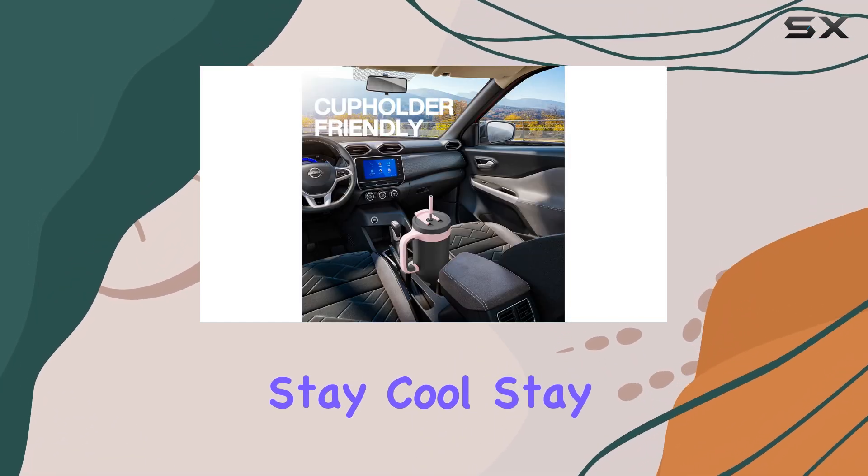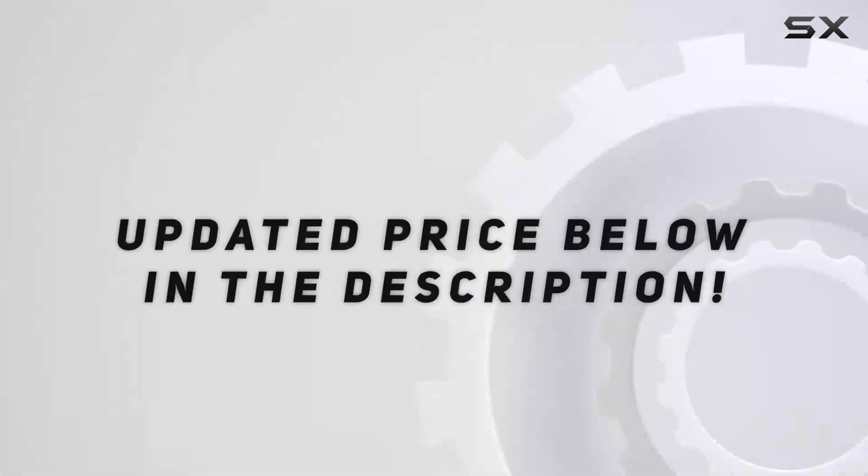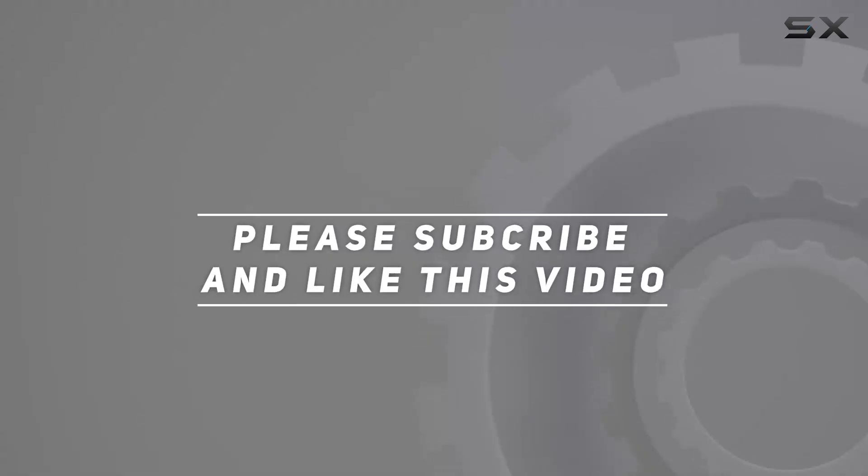Stay cool, stay hydrated, and elevate your adventures with the Paukin tumbler. Check out the video description for the updated price. And thank you for watching this video.